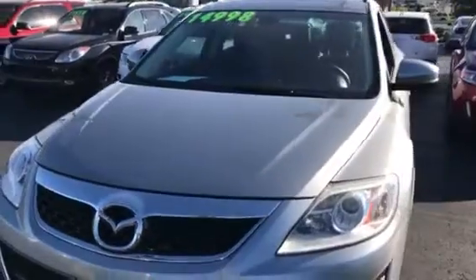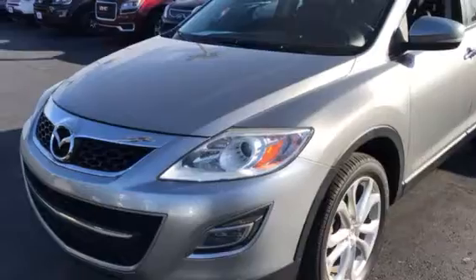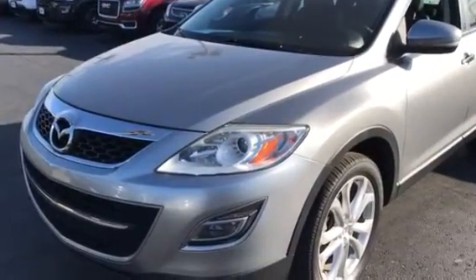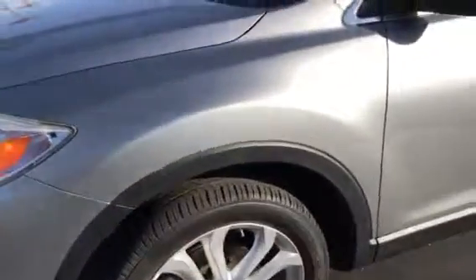This thing is clean. One owner, 2012, under 65,000 miles. Purchased here locally in Tulsa. Well kept — we traded for it. It's got the nice HID headlights, good tires on there. I mean, you can tell, not a scratch on it.